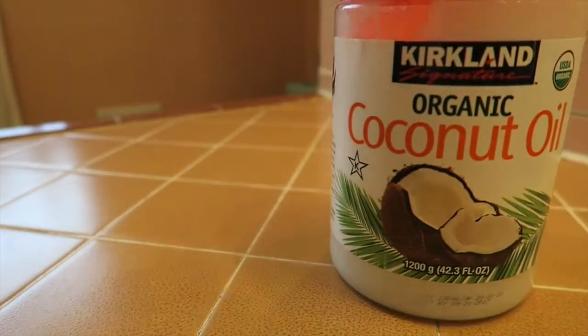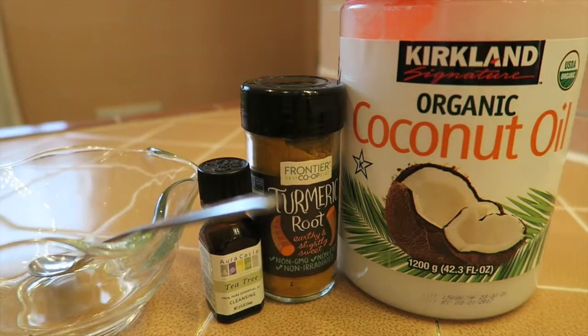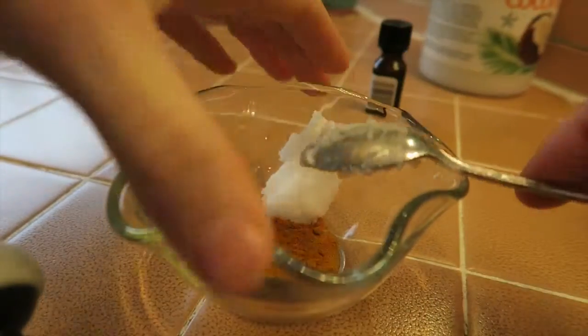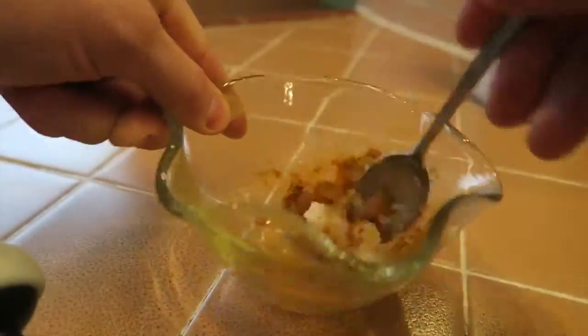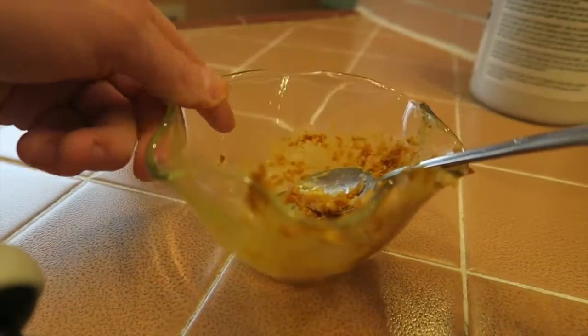To make a DIY tooth whitening toothpaste: two tablespoons of coconut oil (you can warm it up beforehand to make it easier to apply), one tablespoon of turmeric, and six drops of whatever essential oil you prefer. Lavender works great, sage is good — I'm using tea tree because I can't get enough of tea tree. Mix it all up, put it on your toothbrush, and get brushing.